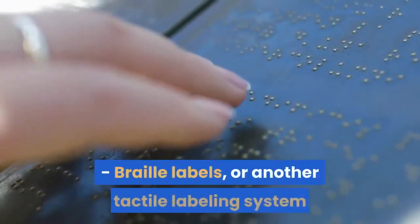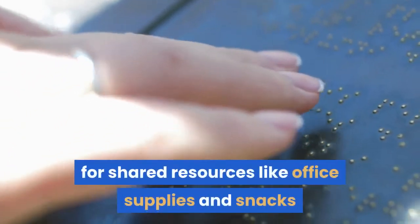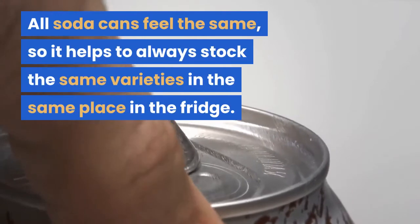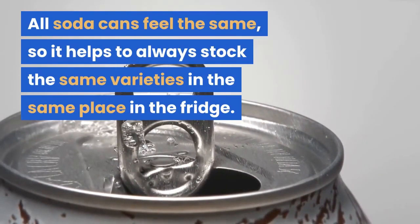Quiet spaces for those who need a calm environment to focus. Braille labels, or another tactile labeling system, for shared resources like office supplies and snacks. A system for stocking the fridge — all soda cans feel the same, so it helps to always stock the same varieties in the same place in the fridge.